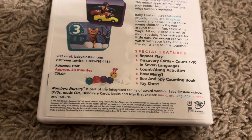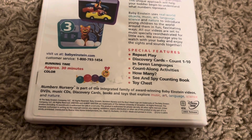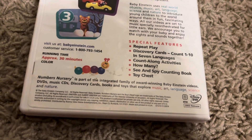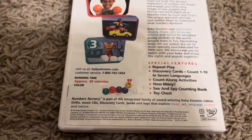The special features are: replay, repair the play, scary car counts one to ten, a segment where they count one to seven, a counting activity called 'How Many?', sea spike counting books total, and a toy chest. The running time is 30 minutes. This is the 2003 release.